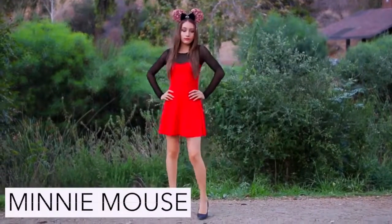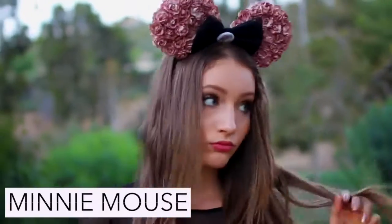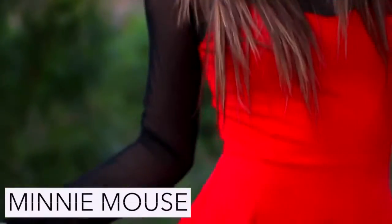For Minnie Mouse all you need is a red and black dress along with some super cute Minnie Mouse ears and red or black shoes.